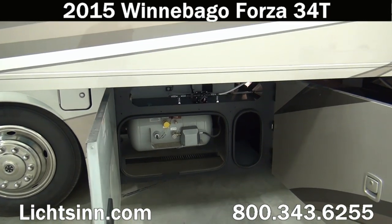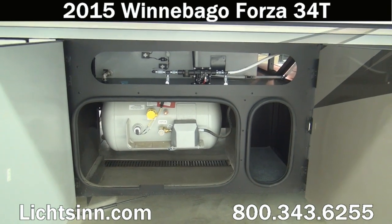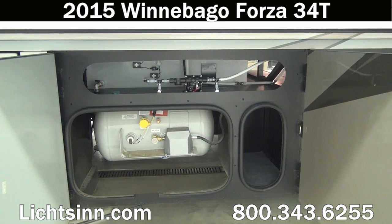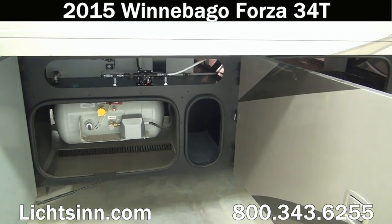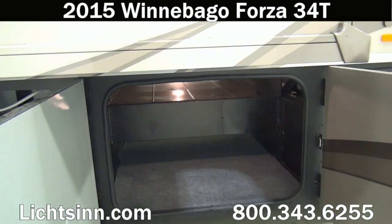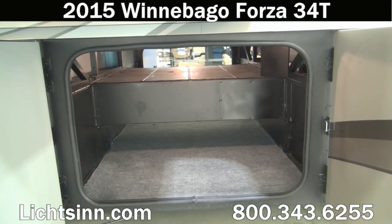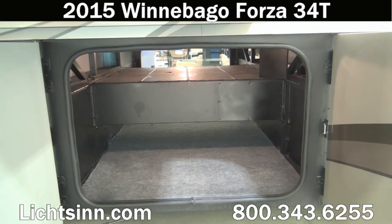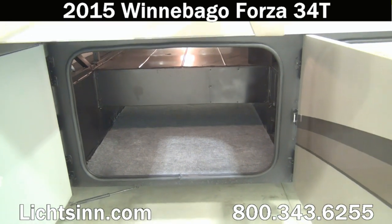Down underneath is the 23-gallon propane tank. You can see the water tank just above that, as well as a sneak preview of the ultrasonic true-level holding tank monitoring sensors that we'll cover as we get inside. We've ordered this coach factory fresh in a very neutral exterior — the sandstone beige full-body base coat clear coat automotive finish, handcrafted here in Forest City by CDI and Winnebago Industries.